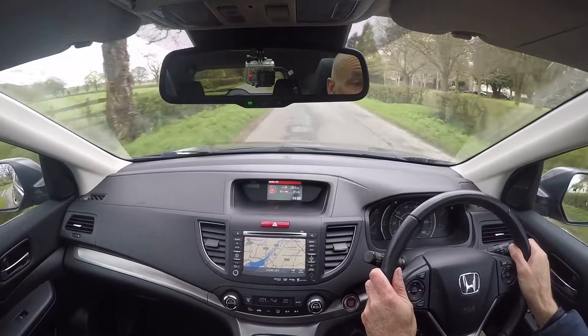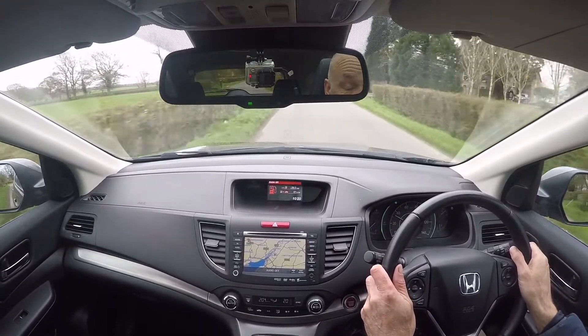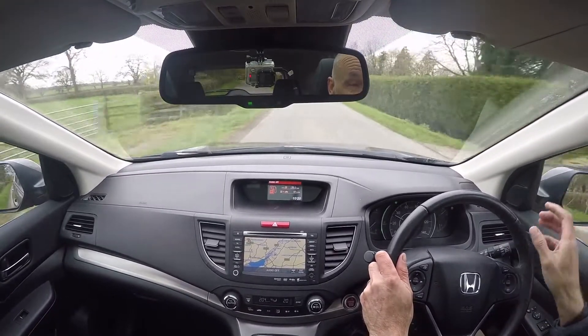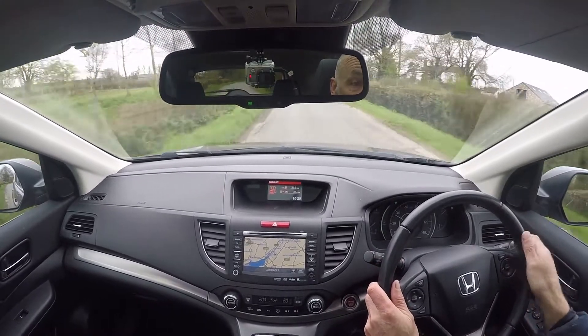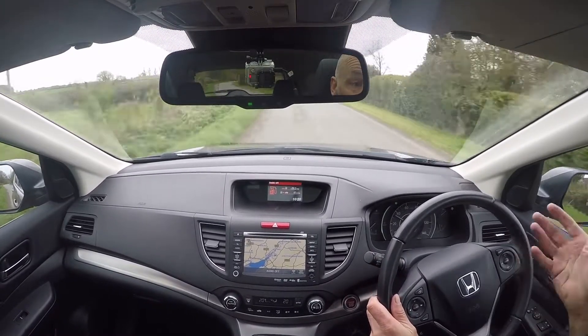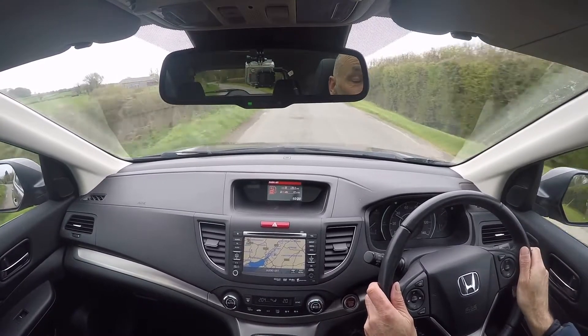This is also done on these very quiet country roads very close to our premises, which actually forms part of the road test route we take customers on. The reason for that is hopefully this video will be representative of what you'd feel yourself should you be offered a test drive when you get here.